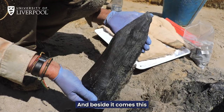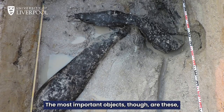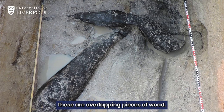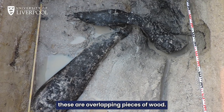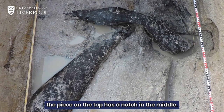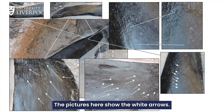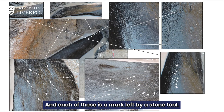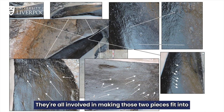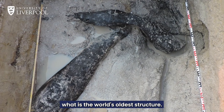Beside it comes this wedge-shaped object — it's a tool. The most important objects, though, are these: overlapping pieces of wood. As we started to look at them, the piece on top has a notch in the middle. That notch has been cut. The pictures here show white arrows, and each of these is a mark left by a stone tool — they could be scraping, they could be chopping. They're all involved in making those two pieces fit into what is the world's oldest structure.